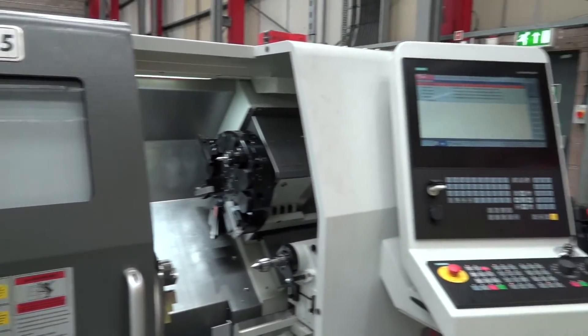Why did you select this machine, Stuart? I selected it for a couple of reasons. The first one was the size of the machine — the footprint's very small. It's very accurate and it's easy to program.